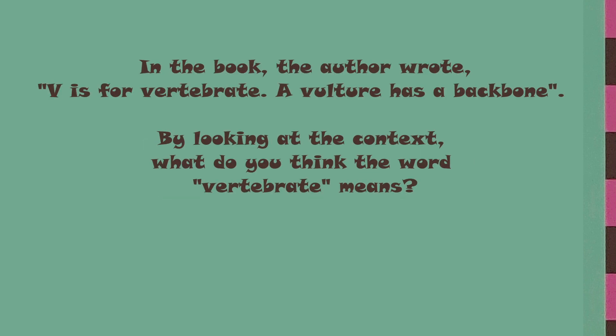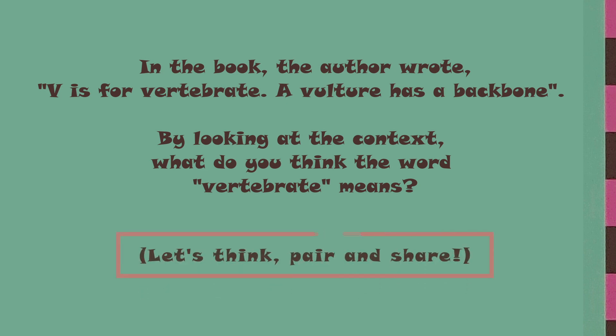In this book, the author wrote: V is for vertebrate. A vulture has a backbone. By looking at the context, what do you think the word vertebrate means? Let's take a minute to think about it, pair up with someone close to you, and share your thoughts.